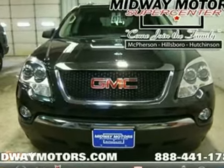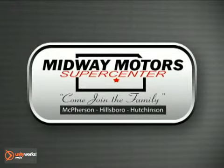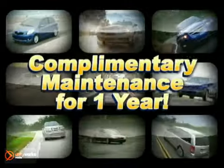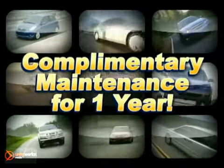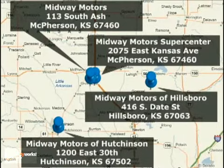Come in and take a look for yourself. Family owned and operated Midway Motors, now providing complimentary maintenance for a year with every vehicle purchase. There are four convenient locations to serve you. Come join the family.